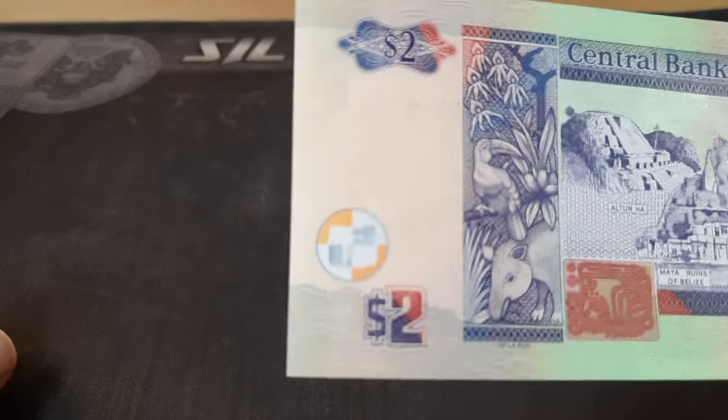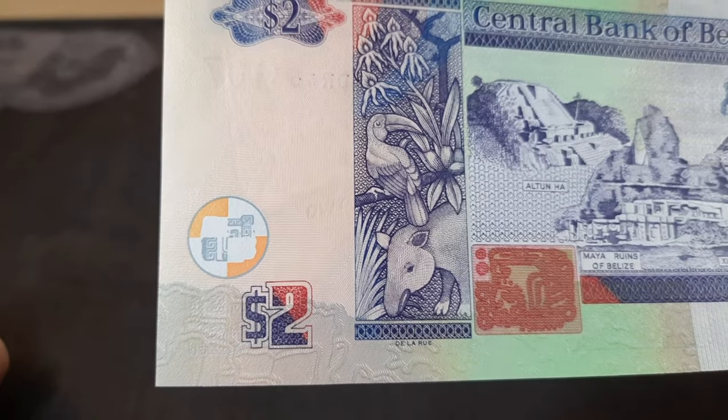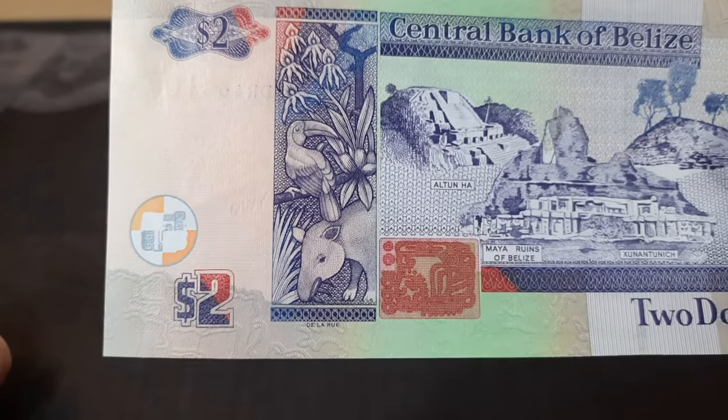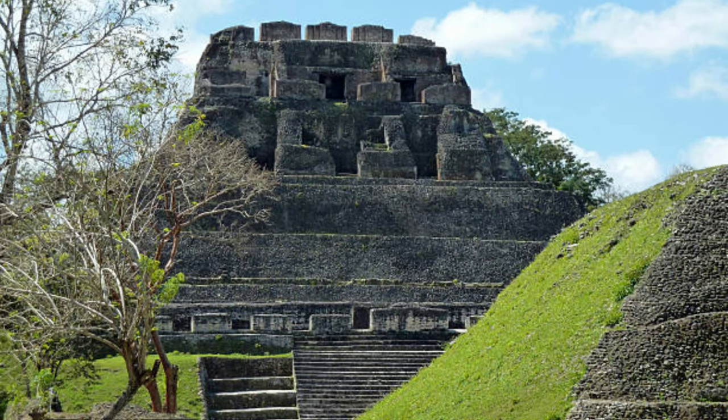The reverse of the bill shows a toucan and a tapir, along with some ruins found in Belize, like Xunantunich — that's pretty fun to say.